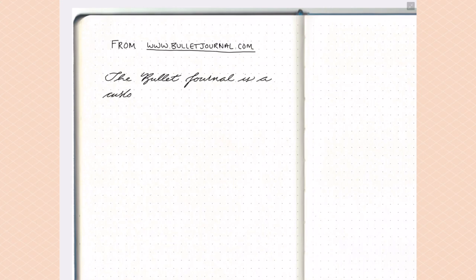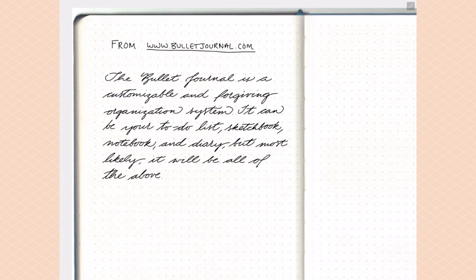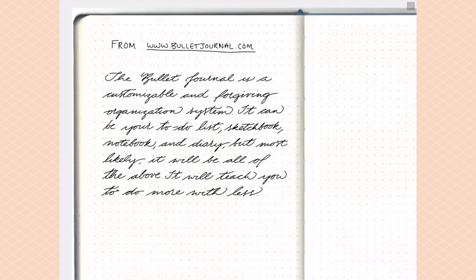One of my favorite quotes about what the bullet journal is actually comes from bulletjournal.com. If you haven't been there yet, I highly recommend you go browse through the different pages and lessons. The quote is: 'The bullet journal is a customizable and forgiving organization system. It can be your to-do list, sketchbook, notebook, and diary, but most likely it will be all of the above. It will teach you to do more with less.' I love that quote because it really accentuates the biggest draw of the bullet journal — how adaptable it is.